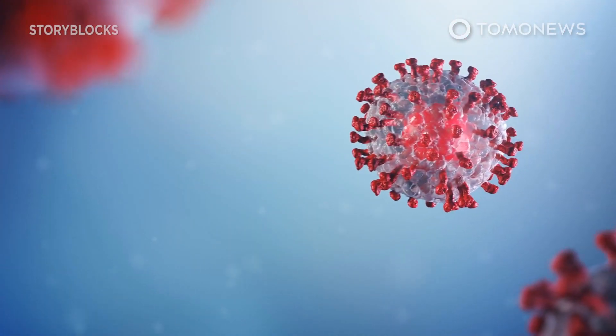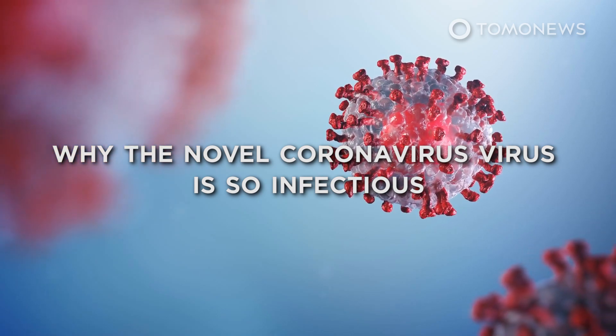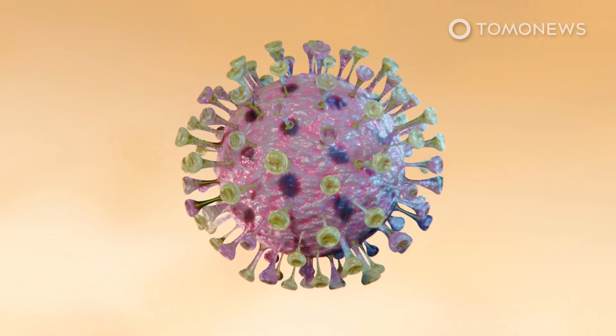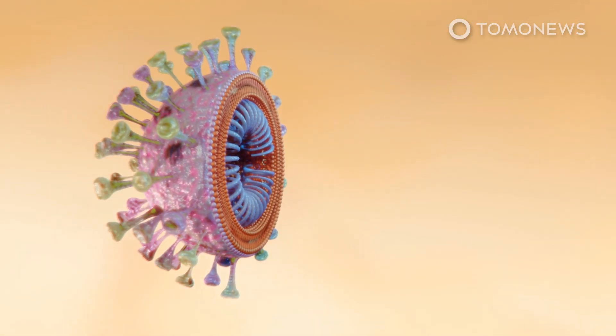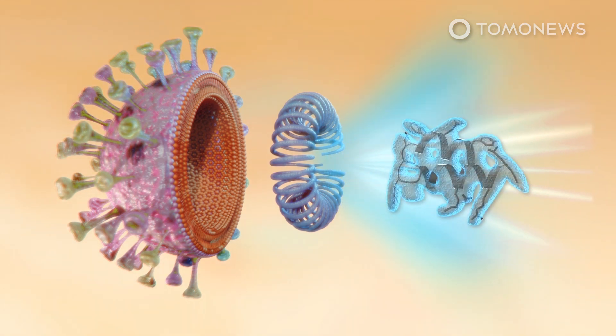Research from scientists in Germany's Ulm and Munich may explain why the novel coronavirus is so infectious. The novel coronavirus' genetic sequence has a segment that produces a substance known as non-structural protein 1, or NSP1, according to a new study in Science.